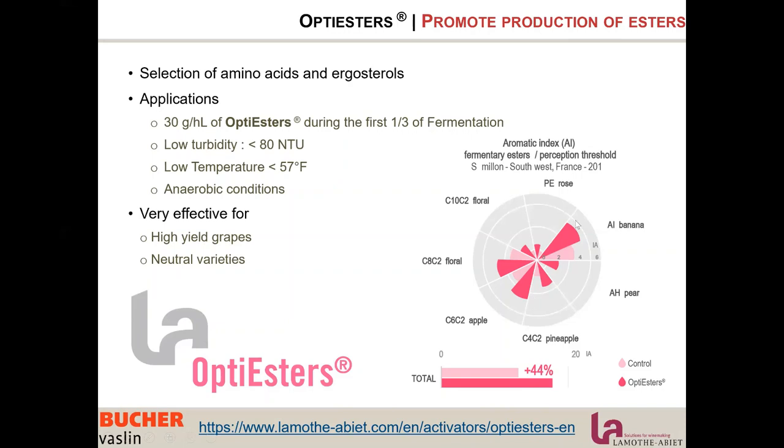As shown in the graph, the dark red is Opti Esters and the light pink is the control. We are increasing some isoamyl acetate (banana), some pear aromas, but most importantly we are increasing pineapple, green apple, and floral components. There is a big increase compared to the control — in total we are increasing esters produced by the yeast by between 30 and 50%.